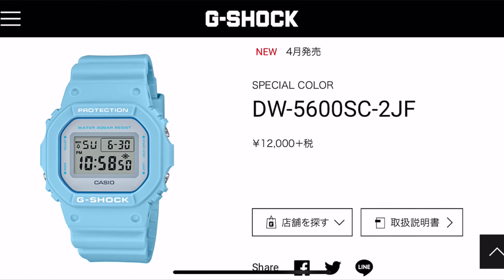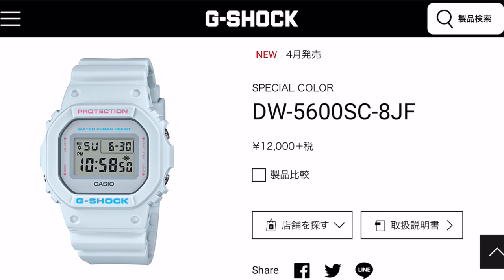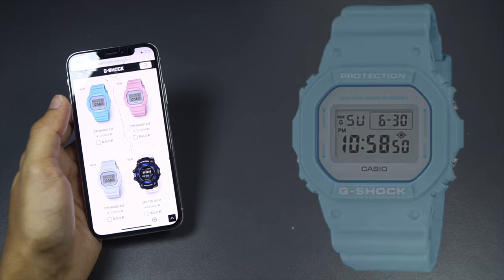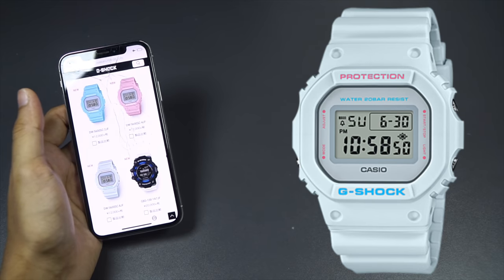Starting off with the DW5600SC-2JF in blue, DW5600SC-4JF in roast, and DW5600-8JF in bone white — all part of the soft color series. This is the kind of colorway Casio usually applies to Baby-G, but now they're doing it on a G-Shock. You either like it or you hate it. Personally, I'm not a fan and not planning on getting any of these, but if you're interested, these are the new color variants.